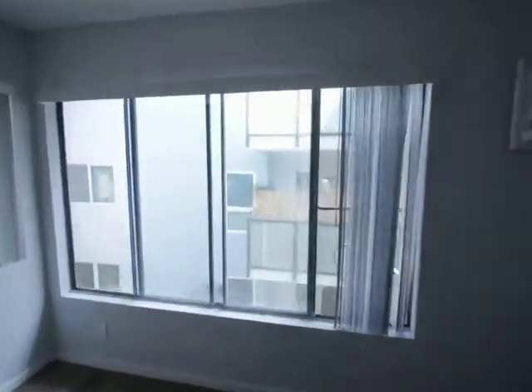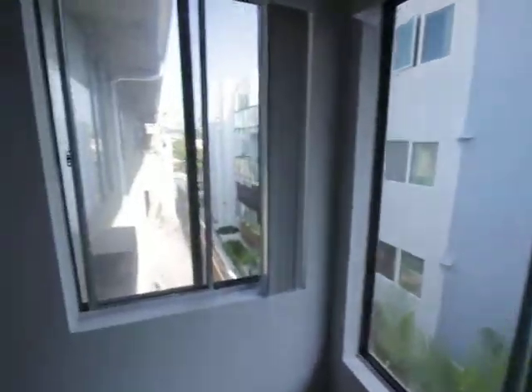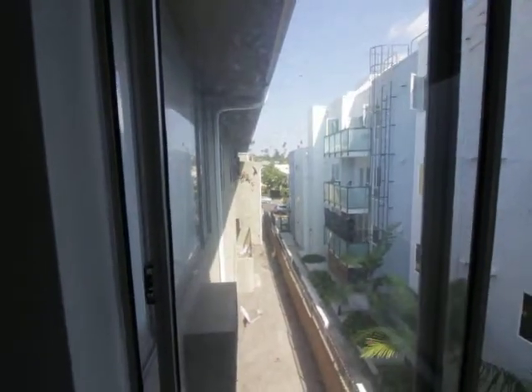Really good light coming in here. Nice little view of those palm trees in the background.